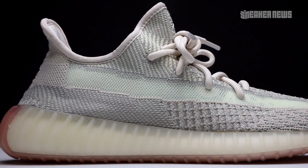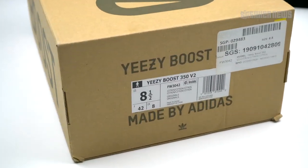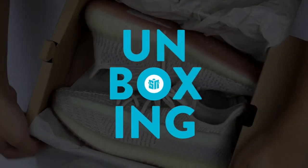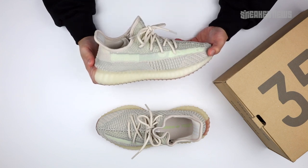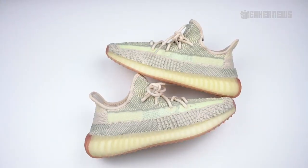This might be the first Yeezy release on a Monday. Let's take a closer look at the 350 V2 Citroen. What's going on guys, you're watching Sneaker News on YouTube and today we're taking a closer look at the Yeezy Boost 350 V2 Citroen.